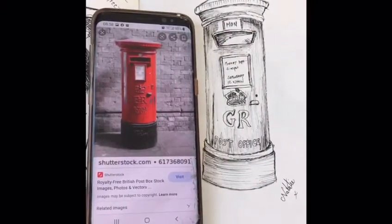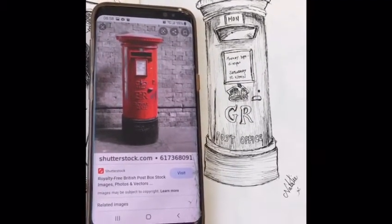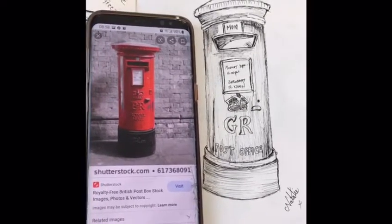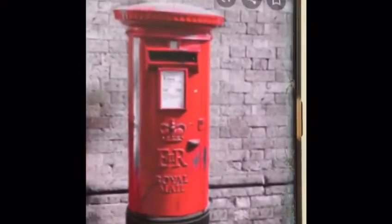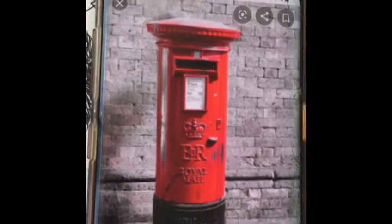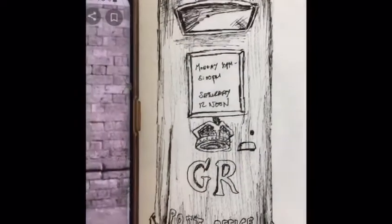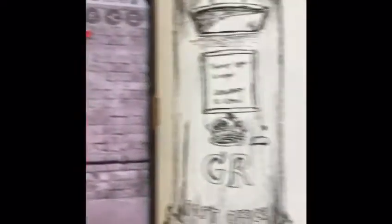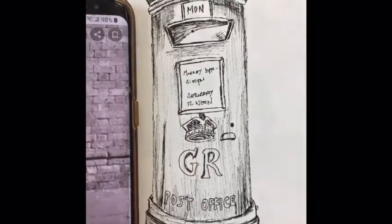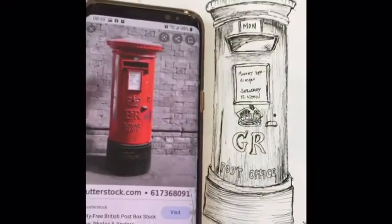I have decided to do the London Post Box because it is one of the things that people see and they instantly associate it with England, which is where I'm from. I've kept looking at my reference picture and made sure I've used a photo, not another drawing, keeping looking at it while drawing to make sure I've got every detail. I've drawn with a pen today because I really like the different textures and marks you can make with a pen. My next job now is to add some paint to it.